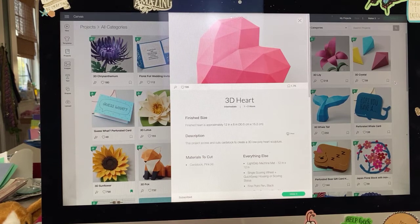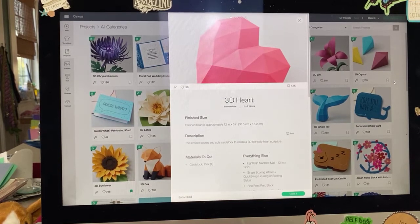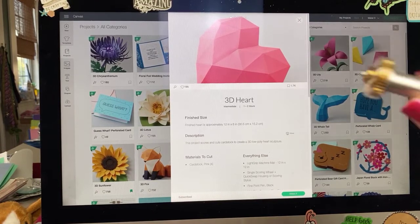Hey everyone! I figured I'd start a couple minutes early so that if you have an advertisement you could be watching it while I'm getting everything set up. It is date night — Cricket date night once again — and we are going to be starting something really fun: we're doing a week of 3D projects.